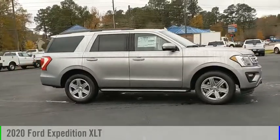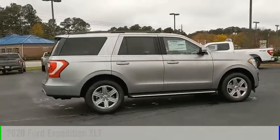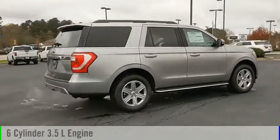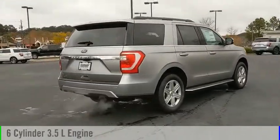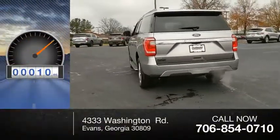Stop by and take a look at the 2020 Expedition. This vehicle is powered by a rear-wheel drive, six-cylinder, 3.5-liter engine, and comes with an automatic transmission. This vehicle has less than 100 miles.